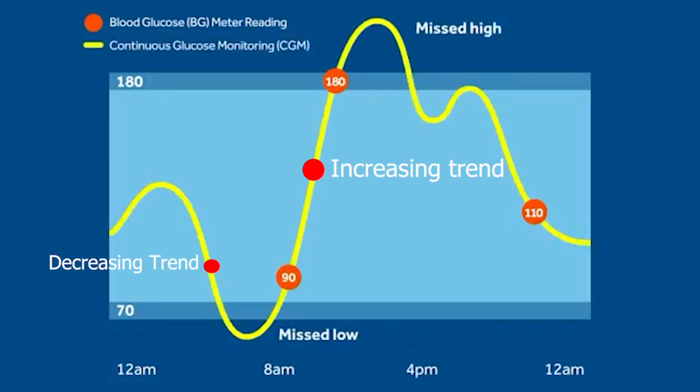Looking at trends — the upward and downward arrows — we change insulin doses accordingly. Using the time in range data, we make adjustments. With all this data, we can do much better management overall.